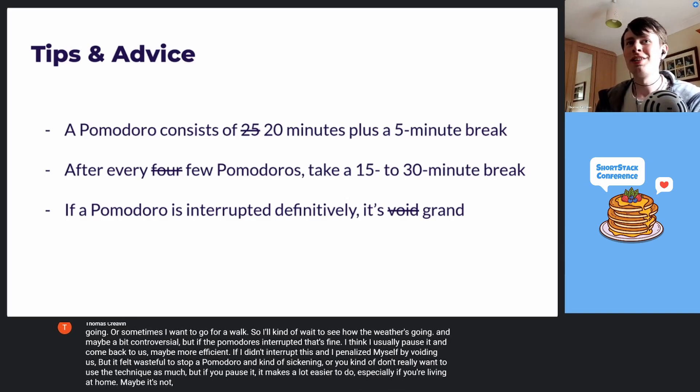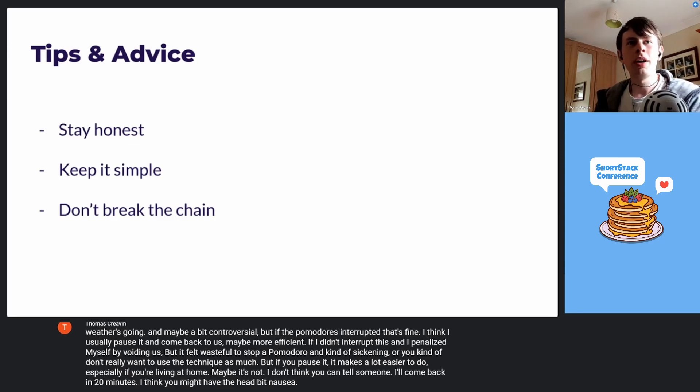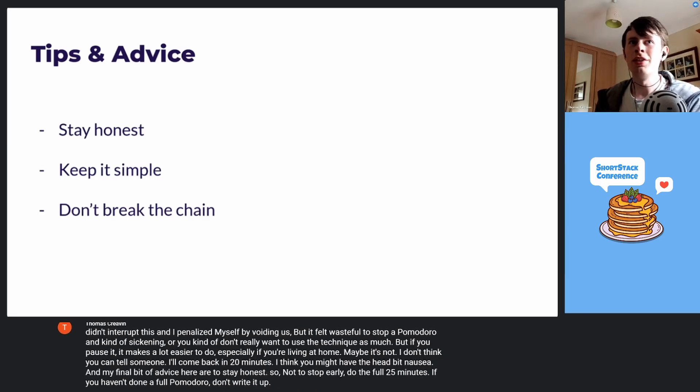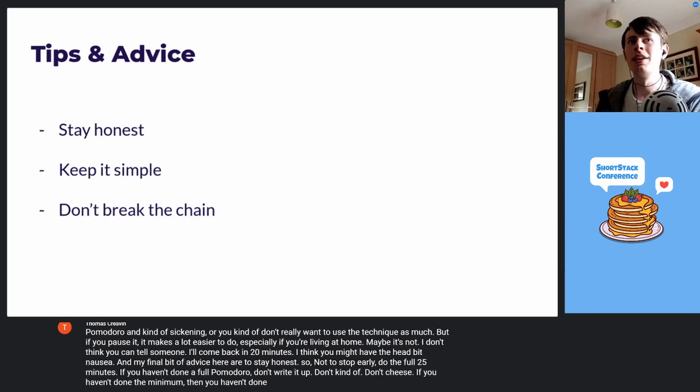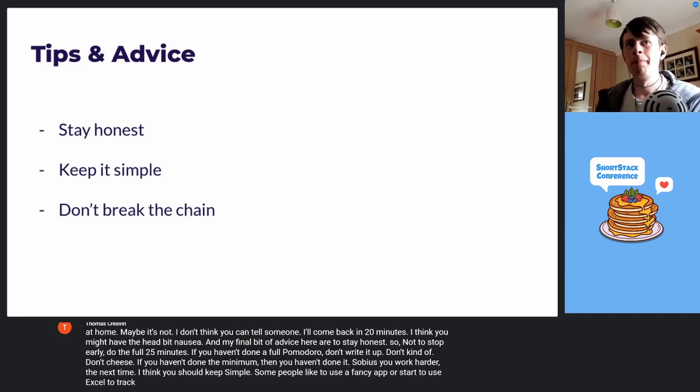It might be more efficient if I didn't interrupt it and penalized myself by scrapping it, but it felt wasteful to stop a Pomodoro — you kind of don't really want to use that technique as much. If you pause it, it makes it a lot easier to do, especially if you're living at home. I don't think you can tell someone to come back in 20 minutes — I think you might have the head bitten off you. My final bits of advice are to stay honest: don't stop early, do the full 25 minutes, and if you haven't done a full Pomodoro, don't write it up. Don't cheat — if you haven't done the minimum, then you haven't done it. You'll work harder next time. Keep it simple; just a handy little timer widget on your desktop and a Google Keep note or a scrap of paper is all you need. At the end of the day, it's just about doing concentrated blocks of work.